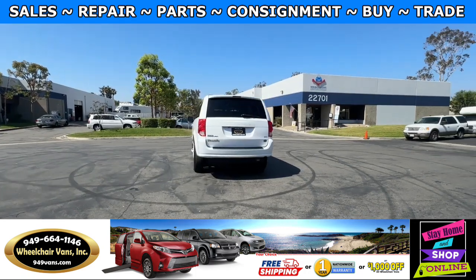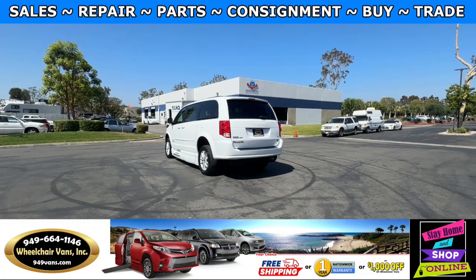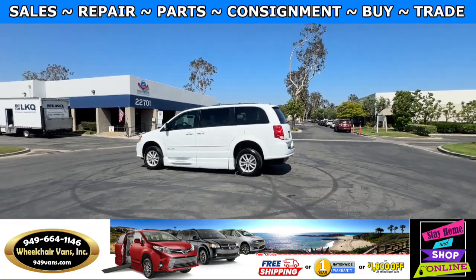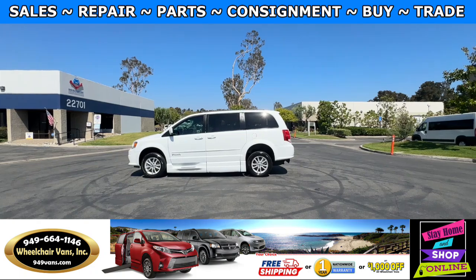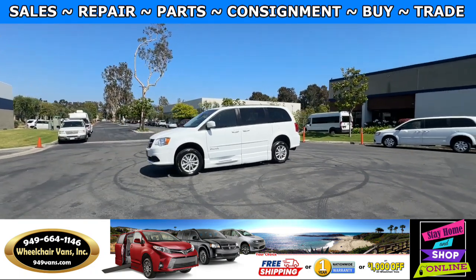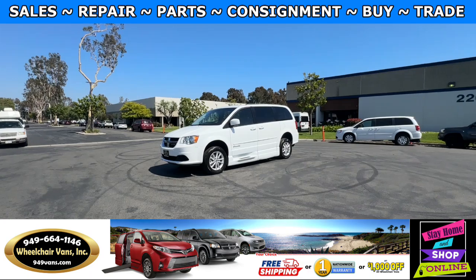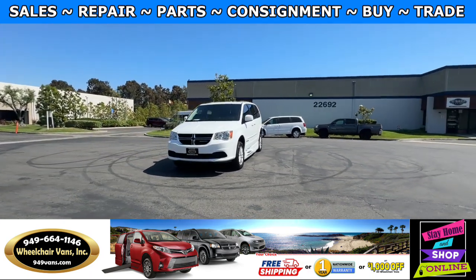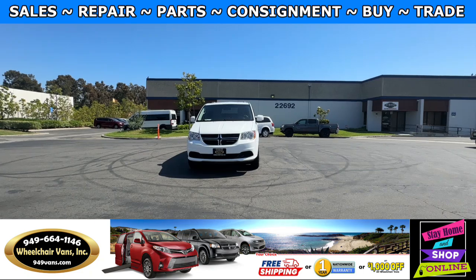We also offer financing on all types of credit. We can do personal or business loans, and on top of that we do have a promotion for free nationwide shipping. But if you decide to pick up at our location we can offer you a thousand dollars off or a free one-year warranty. For more information please visit our website 949vans.com.